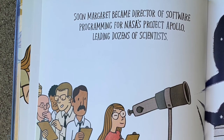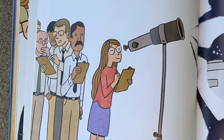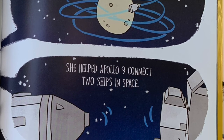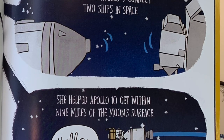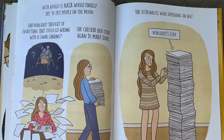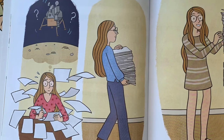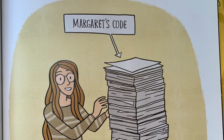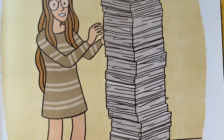Soon Margaret became Director of Software Programming for NASA's Project Apollo, leading dozens of scientists. She helped Apollo 8 orbit the moon 10 times. She helped Apollo 9 connect two ships in space. She helped Apollo 10 get within nine miles of the moon's surface. With Apollo 11, NASA would finally try to put people on the moon. Had Margaret thought of everything that could go wrong with a lunar landing? She checked her code again to make sure. The astronauts were depending on her. Look at how many pieces of paper it took to write this code!